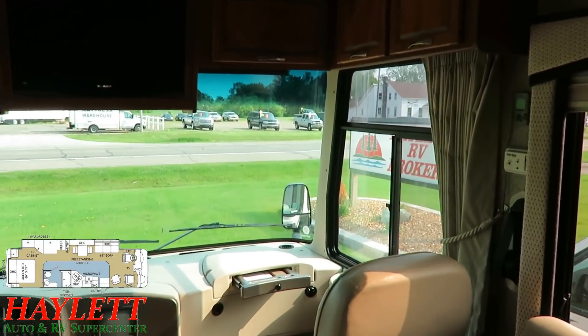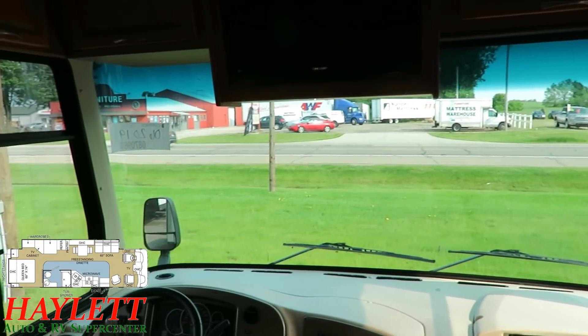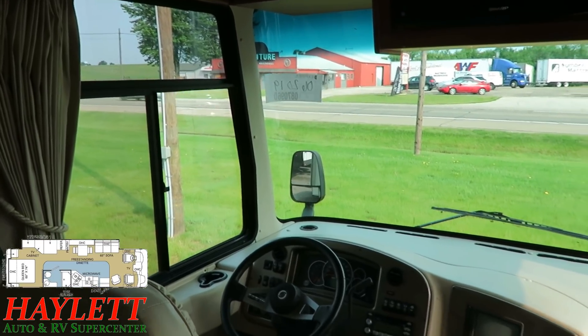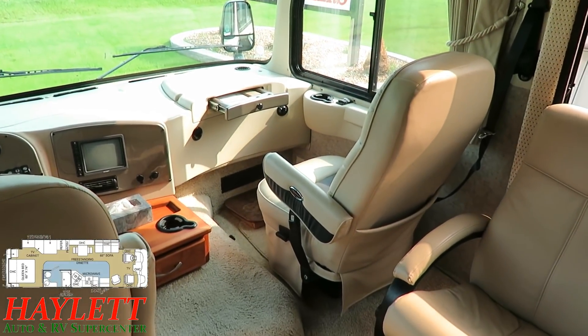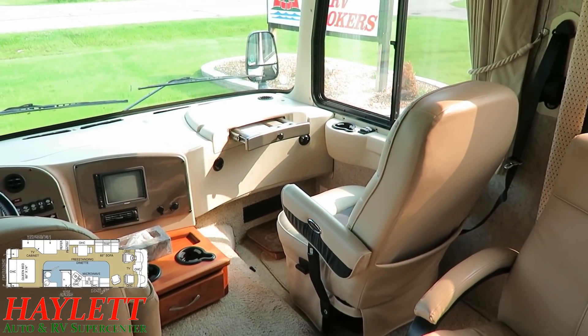One of the cool things about any motorized RV is you get these front windows from your cockpit area to give you an awesome view of your destination. The captain's chairs, like almost any Class A, can spin around, so you're regaining living space that in a conventional Class C of a similar size would obviously have been lost.